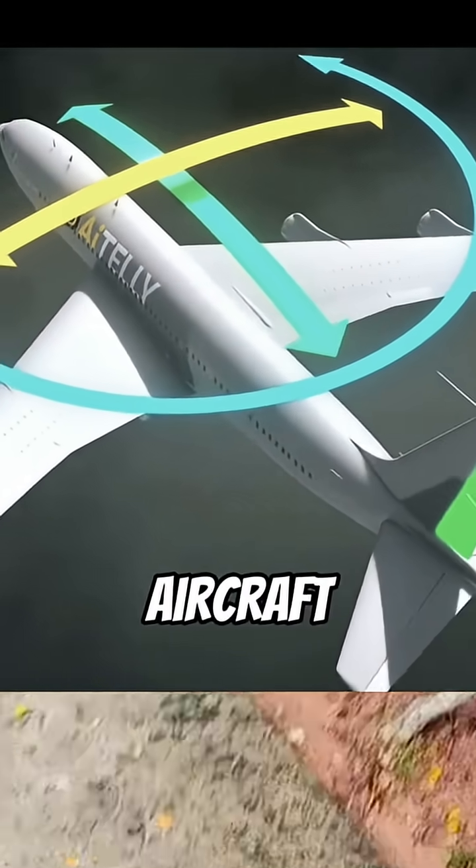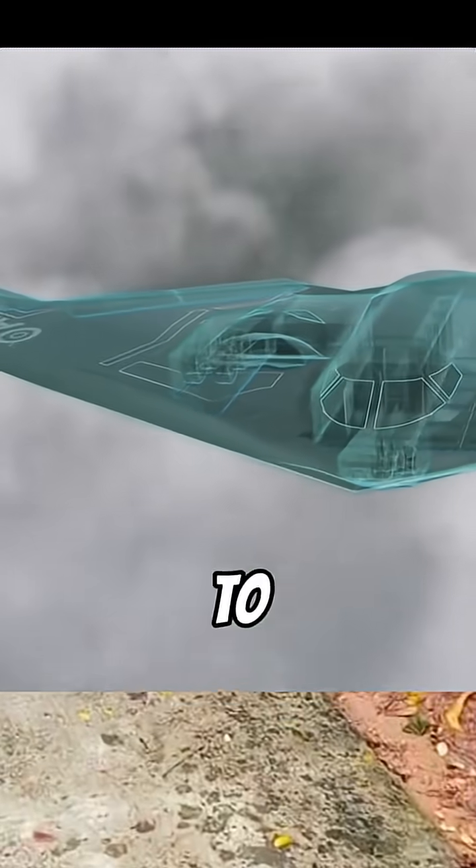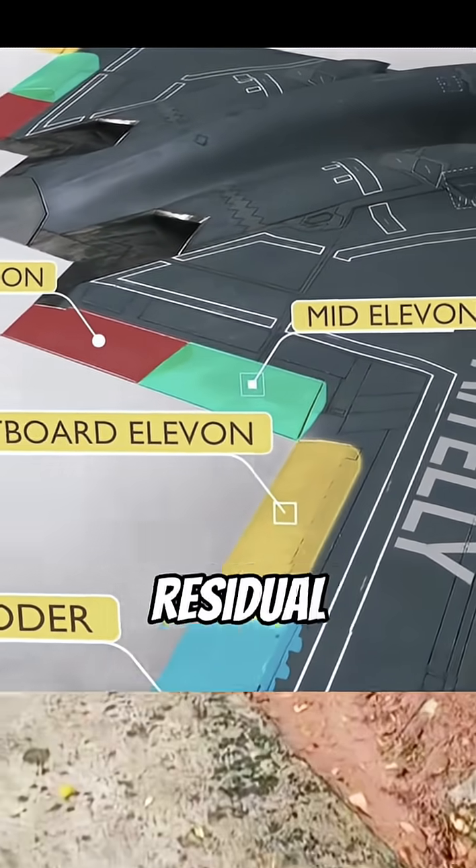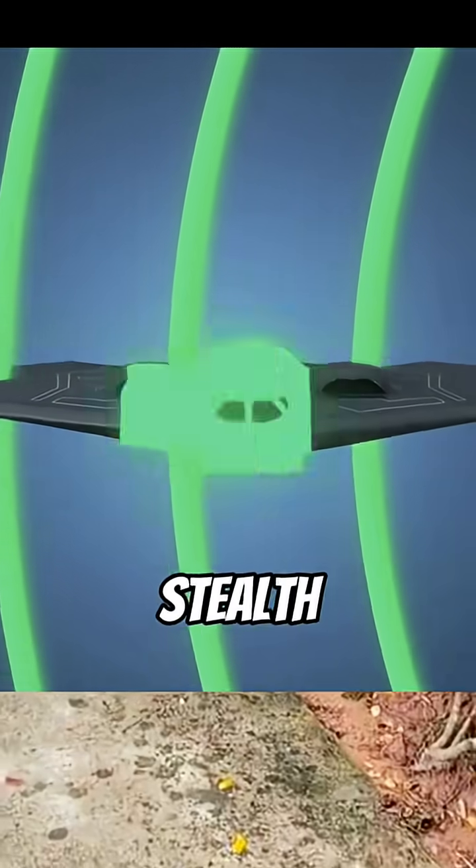Unlike traditional aircraft, the B-2 removed winged ailerons and vertical rudders to achieve stealth. It relies on the flying wing structure to deflect radar waves, and the body coating absorbs residual signals, giving it excellent stealth performance.